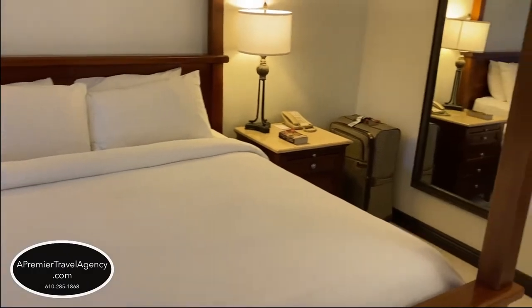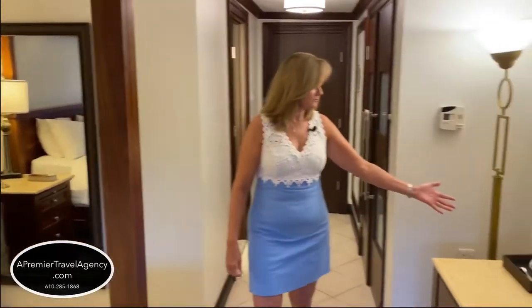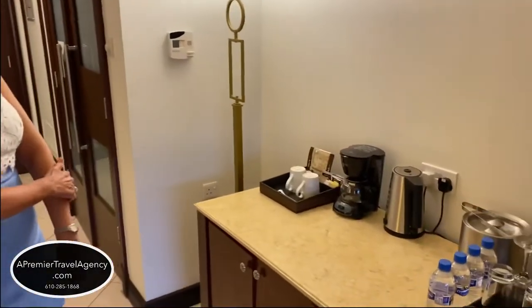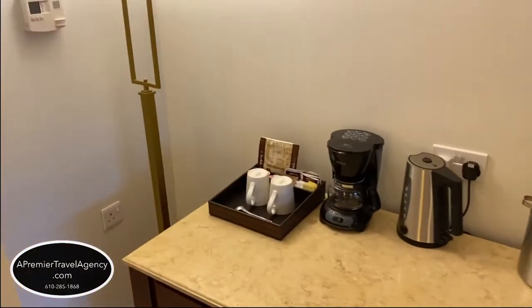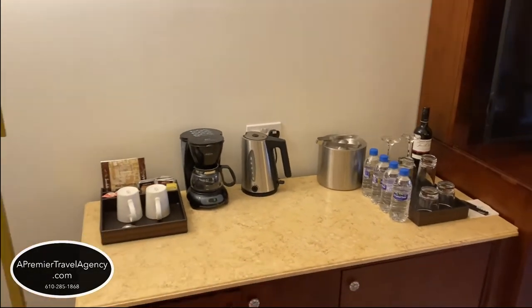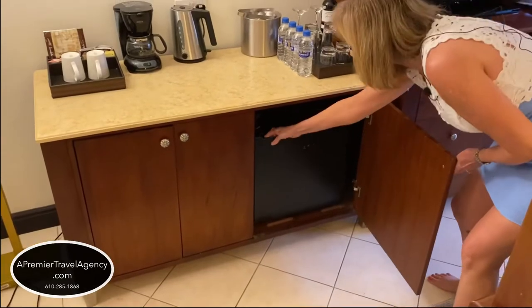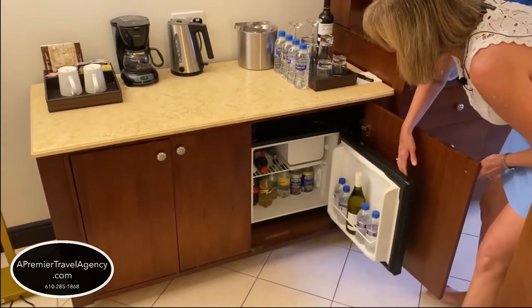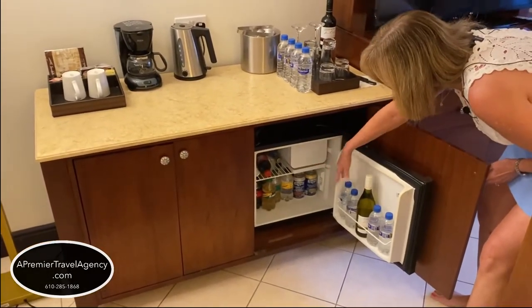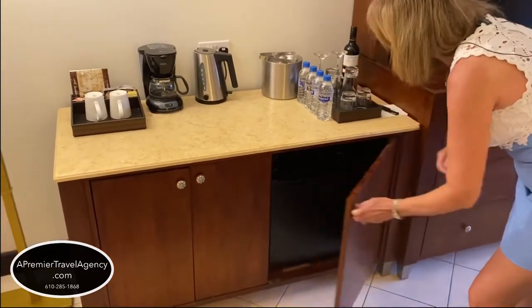You have a full-length mirror right here, and over here we have our coffee if you want to make yourself coffee or tea in the morning before going down to the restaurants. Of course, plenty of bottled water. They have their Robert Mondavi wine — a red wine in here, replenished daily — a white wine as well as beer, water, and soft drinks, all there for your convenience.